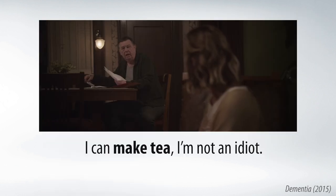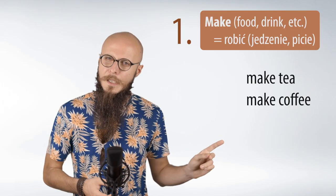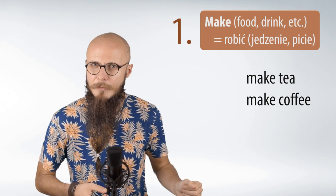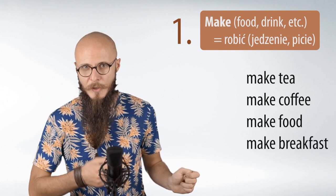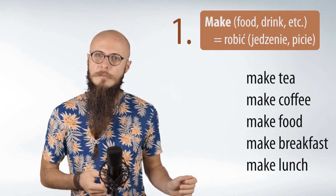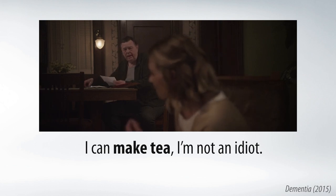I can make chicken. I'm not an idiot. So we have 'make tea,' 'make coffee,' and also food: 'make food,' 'make breakfast' — robić śniadanie — 'make lunch' — robić lunch — and so on. I can make chicken. I'm not an idiot.